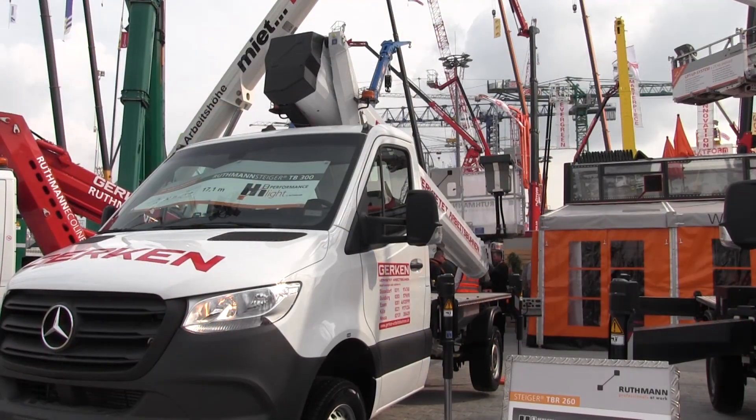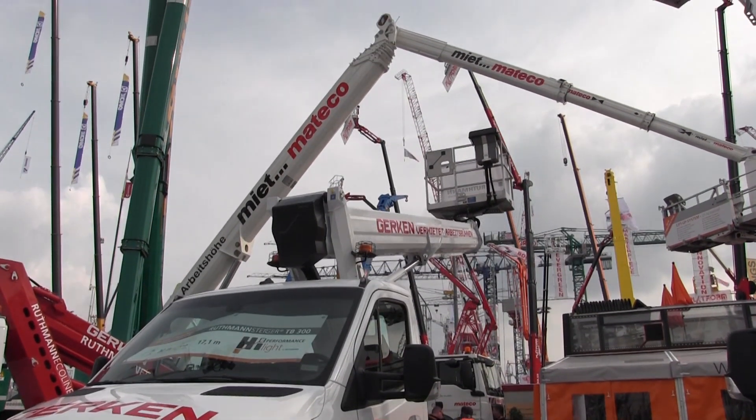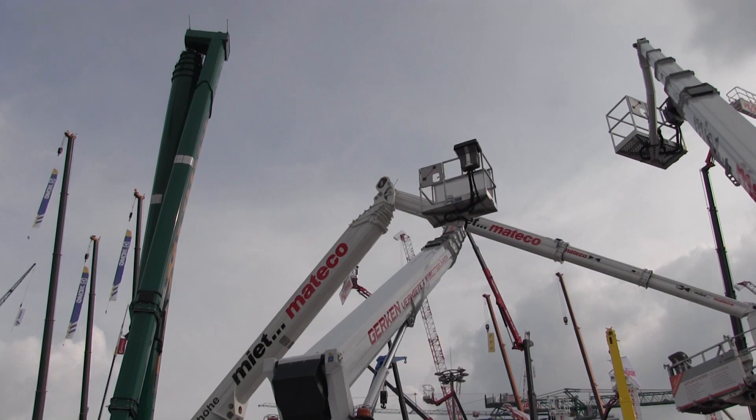We are introducing a completely new 3.5 ton range of machines, our Steiger products. Starting with a machine in 27 meter, 29 meter, and at the top a 30 meter machine with straight telescope, and two machines including a jib with 23 and 26 meters working height. It may look like it's only an improvement, but actually it's not — it's a completely new machine range designed from scratch. This is a world record: 30 meter on 3.5 ton has never been done before. 26 meter with a jib on 3.5 ton — same world record. Two big machines and five machines in total — a perfect new range.